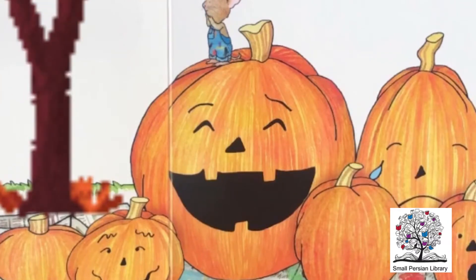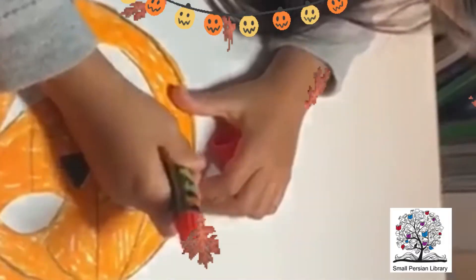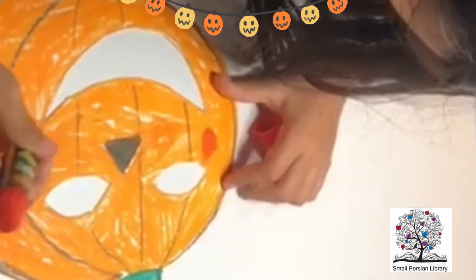Eek! What is that? Boo! Dog made a scary pumpkin. Now it's time to make friendly pumpkins!